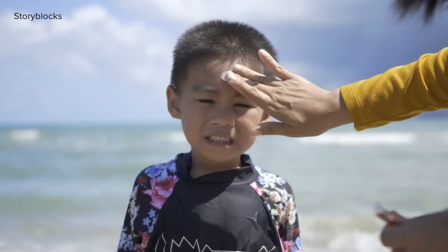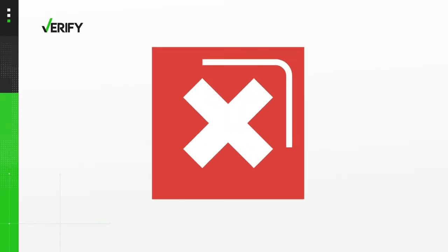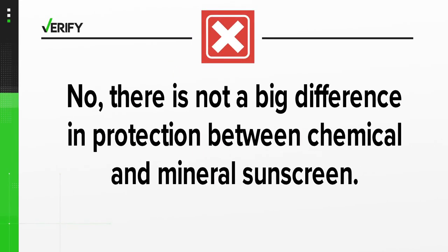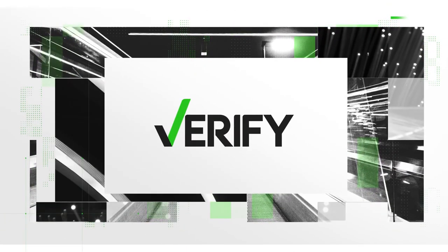Vaglia tells us there is some controversy surrounding chemical sunscreen and if it has an effect on your body, but that has yet to be proven. Chemical sunscreens have been found in the bloodstream; however, there has been no link to that causing any health-related changes yet, and further research is still needed. So we can verify that no, there is not a big difference in protection between chemical sunscreen and mineral sunscreen. With your Verify, I'm Megan Bragg.